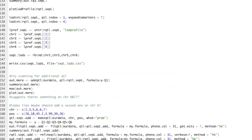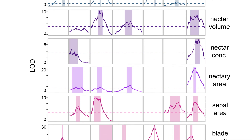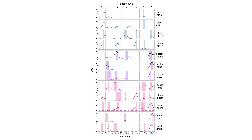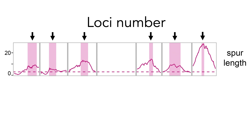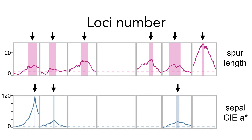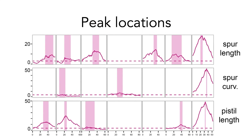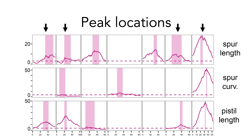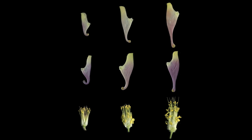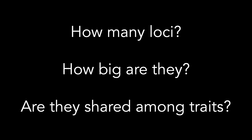I did the QTL mapping analysis for all 17 traits and presented them in the fourth figure — the real meat of the results section. I compare the number of loci contributing to these traits: some are complex like spur length with lots of loci, and some are simpler like sepal color with only one big locus and a couple of small ones. I also compare peak heights, which correspond to effect size, and whether any traits share peaks in the same location. For example, spur length, curvature, and pistil length — all critical to pollination success — have peaks in the same vicinity on the same chromosomes. This suggests it may have been easy for all three traits to evolve together, facilitating the rapid evolution of different pollination types in Aquilegia.